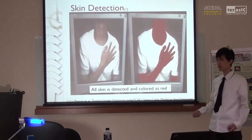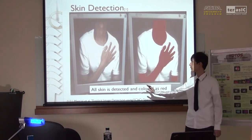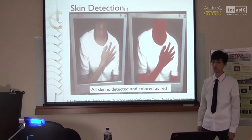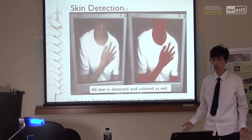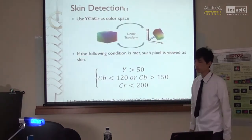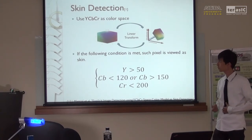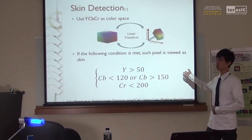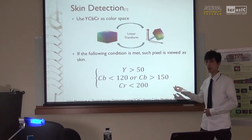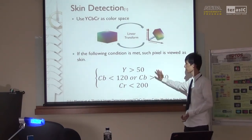The first basic technique is skin detection. For example, in the left picture, the skin is detected and colored red as shown in the right picture. Our detection method is adapted from a paper by Marshall. According to that result, skin color is more explicit in a YCbCr color space. Therefore, we transform the RGB values of pixels into YCbCr and then determine if it is skin by checking specified conditions.